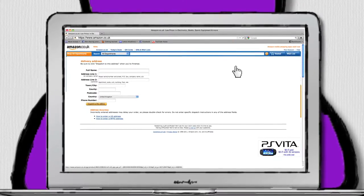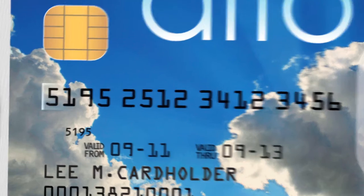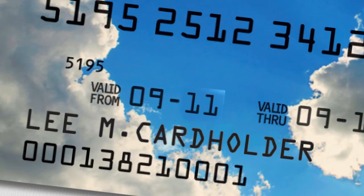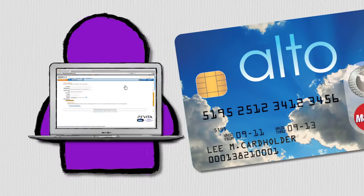You'll also be asked to enter the long number on the front of the card. This is the 16-digit number across the middle of your Alto card. You may be asked to enter the start date or valid from date, and the expiry date or valid through date. Enter these as requested.